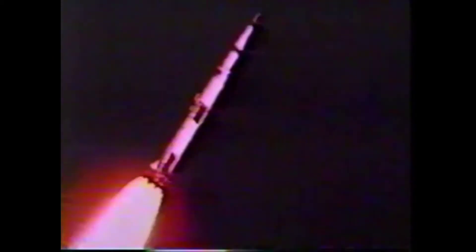The tower is terrific. The cloud is shaking. The big glass window is shaking — now we're holding it with our hands. Look at that rocket go into the clouds at 3,000 feet. Look at it going.